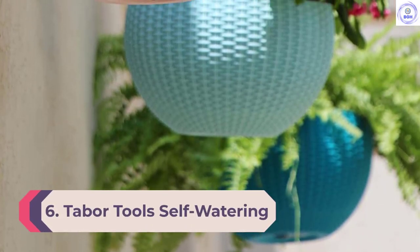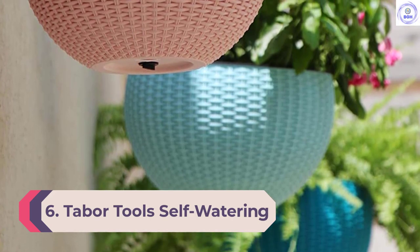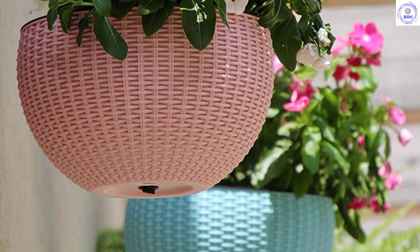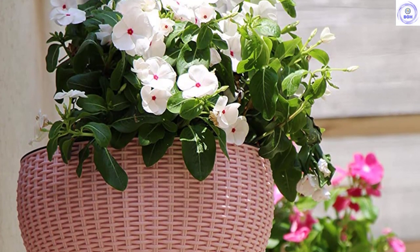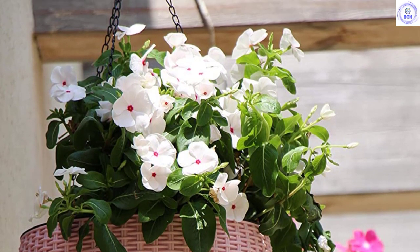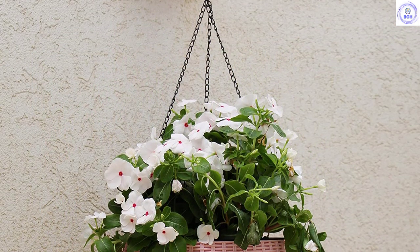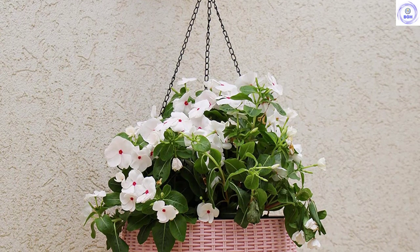Number 6: Tabor Tools Self-Watering Hanging. Sometimes it can be difficult to water your hanging plants without making a mess, but with the Tabor Tools Self-Watering Hanging you no longer have to worry about the chore. This two-piece plastic planter with an internal basket gives you the option to add water to a reservoir that then bottom-waters the plant within the external pot. While not for everyone, this feature gives you the option of watering your baskets without removing them from where they hang.